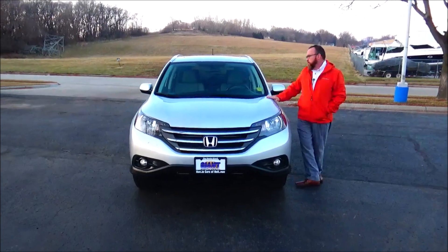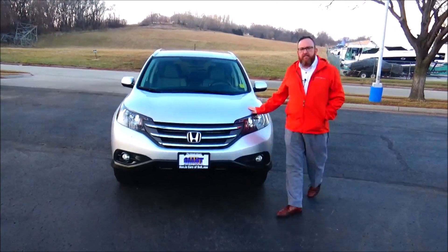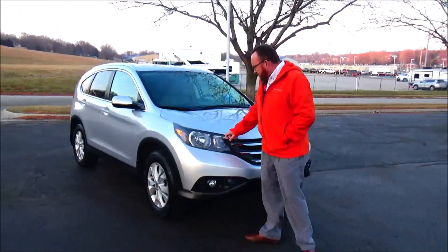Brian Kelly here from Honda Giant, showing you this 2014 Honda CR-V EXL. It just came in on trade with 85,000 miles. It features five mile-per-hour bumpers front and back, a chrome-accented grille, fog lights, and flex-on comfort wraparound headlights.